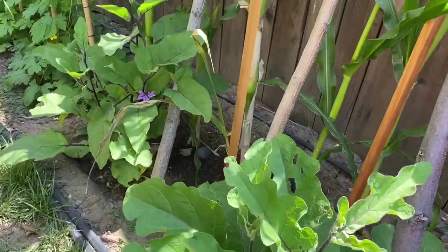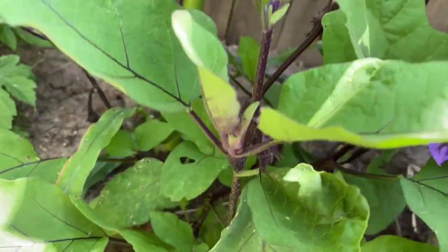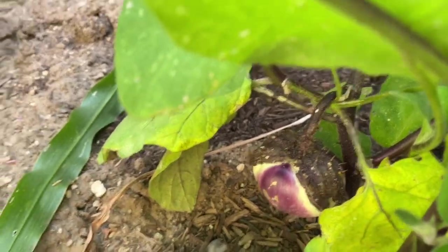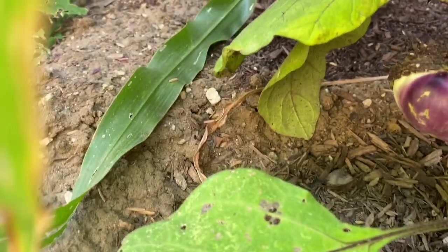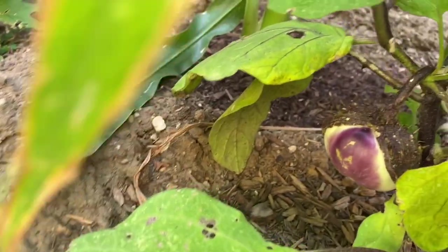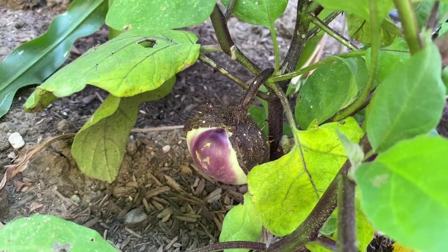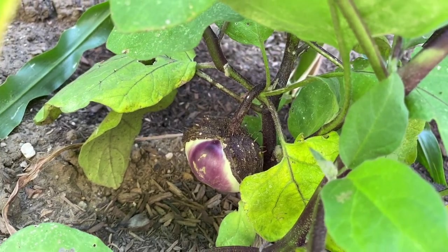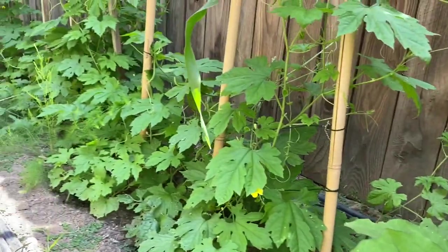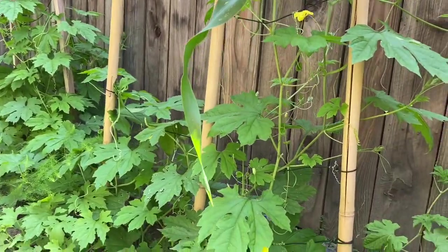There's one fruit here — I'll show you. This is a rounded eggplant, marunasu from Kyoto, Japan. And next we have the bitter melons — lots of bitter melons there.